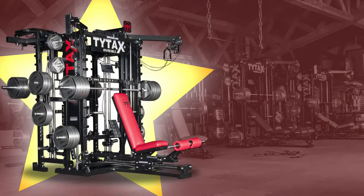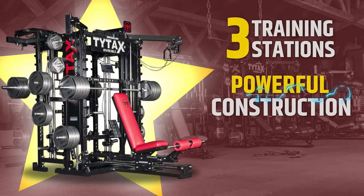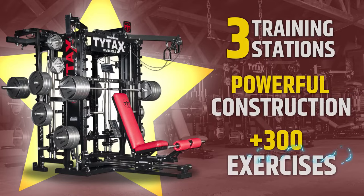TITAC's T1X home gym machine, the ultimate device with three independent training stations, powerful construction, and over 300 exercises to perform.